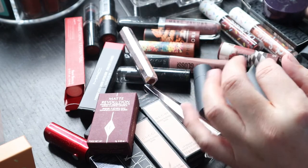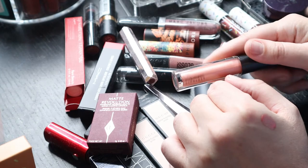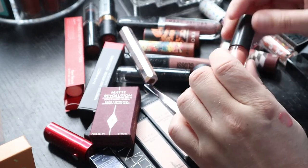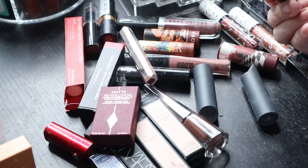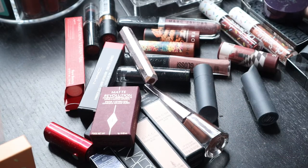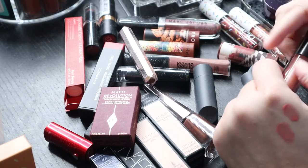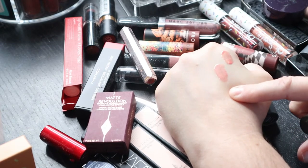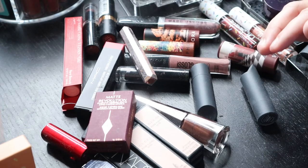This is the MAC Lip Glass in 'Purr.' I've had many iterations of this — the packaging has changed over time. I want to smell these because that's my best indicator of whether or not they've gone bad. This one I think is still good — 'Purr' is one of my favorites. It's very similar to the Orgasm shade. I'm not too sure what I'm going to do with the ones that aren't good anymore.